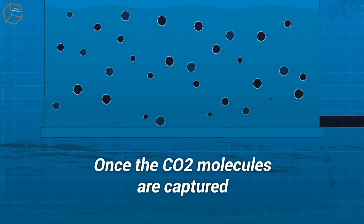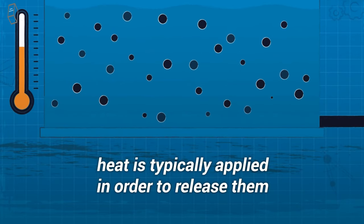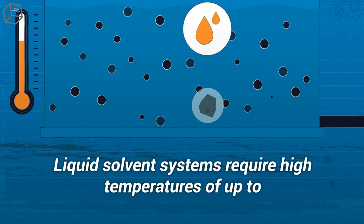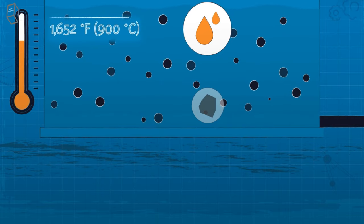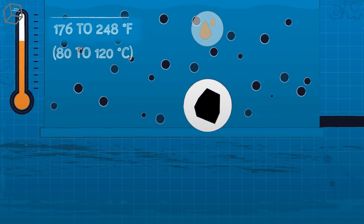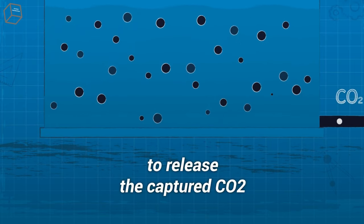Once the CO2 molecules are captured, heat is typically applied in order to release them from the solvent or sorbent. Liquid solvent systems require high temperatures of up to 1,652 degrees Fahrenheit, and solid sorbents require from 176 to 248 degrees Fahrenheit to release the captured CO2.